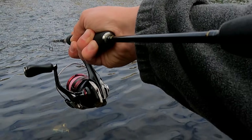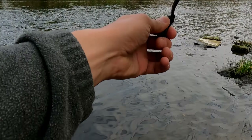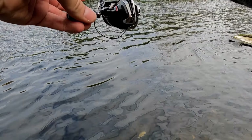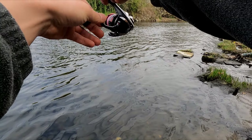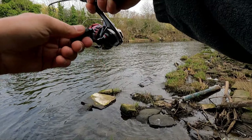Big fish! I think it's a pike — wow, it's taking very well!